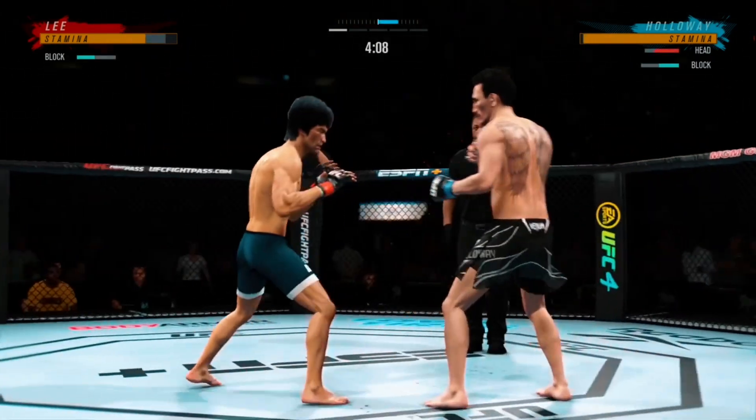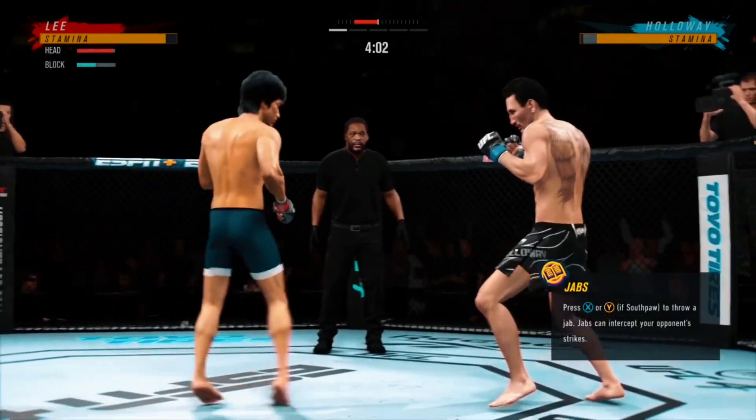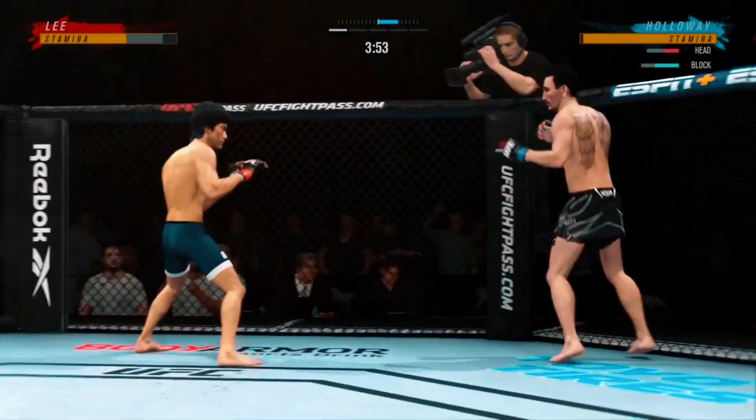Punch is blocked. Let's move that hand now. He landed the right hand there. Get that right hand up — best defense.